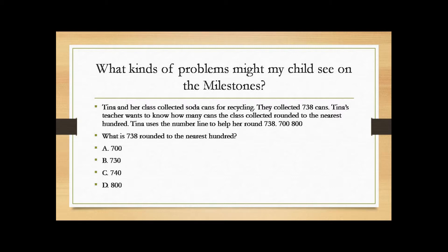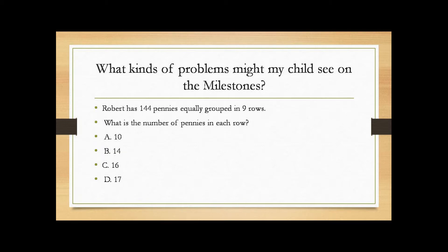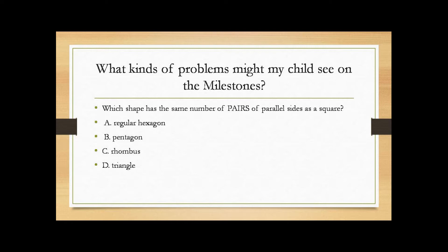Rounding is an area that's really difficult for students in Carroll County and in the state. Another problem involves money — grouping money — and it's also about long division. There's also a problem that gets tricky because it's talking about pairs of parallel sides in a polygon.